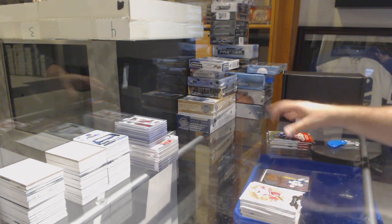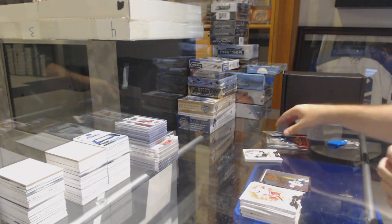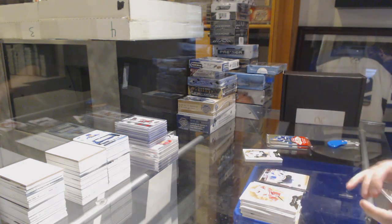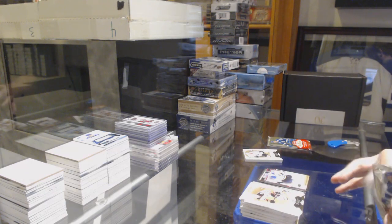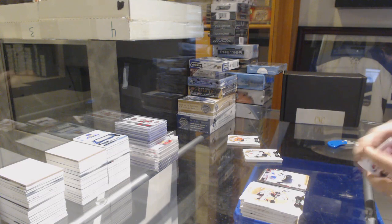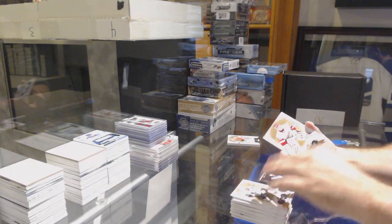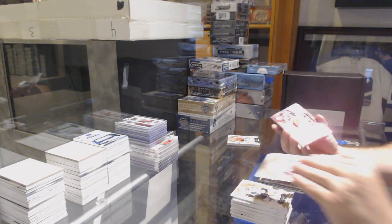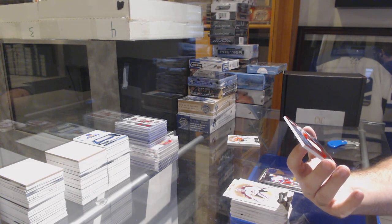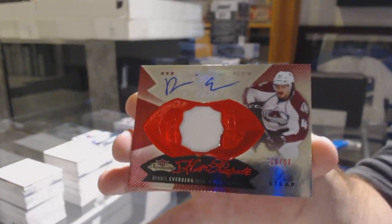Showcase for the Buffalo Sabres of Sam Reinhart - we have a patch, so I'll save that. Marty Brodeur numbered $2.99 for the St. Louis Blues - second patch. And a Showcase of Zuccarello for the Rangers - patchy patchy number one - is number 227. Fight Strap Red Glow Auto for the Avalanche - Dennis Everberg.